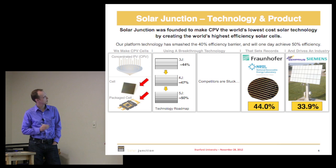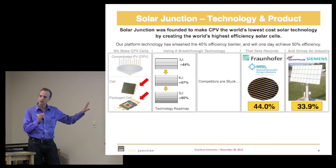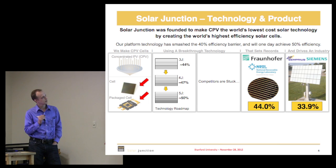To recap: in concentrated PV you focus the light down on the cell, we make and package those cells. Right now we're on a triple-junction cell format with three junctions. Our technology platform and roadmap allows us to add more junctions and continue to improve efficiency. Our target over the next few years is to get up to 50 percent — we have a materials breakthrough that allows us to blow past the previous device paradigm.